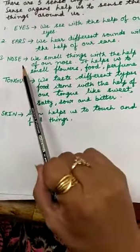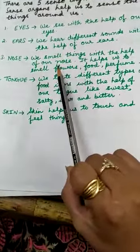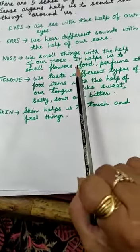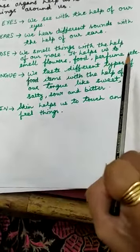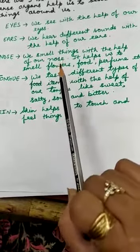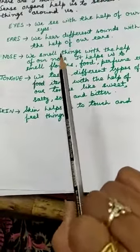The third sense organ is your nose. Your nose helps you to smell things and it also helps you to breathe. It helps us to smell things like flowers, food, perfume, etc. But the main function of the nose is to help you breathe, which is the most important thing in order to live.